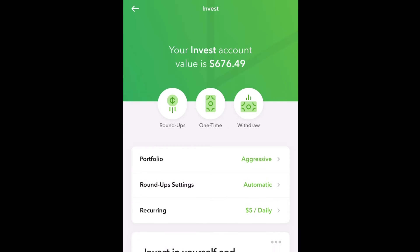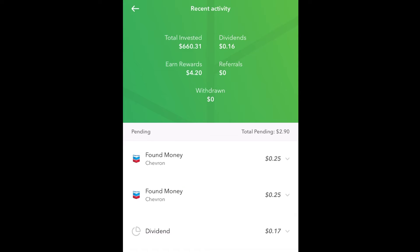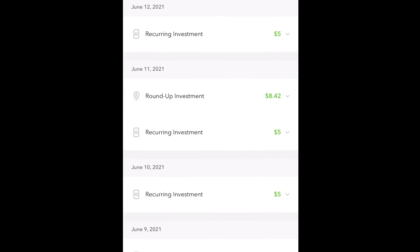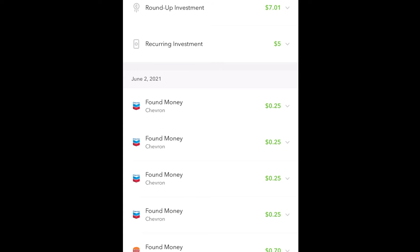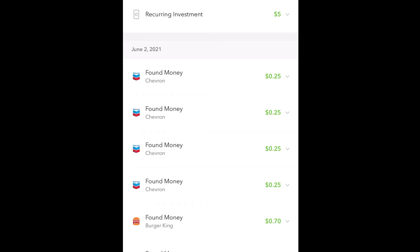If you scroll down and go to your recent activities and view all, this shows you your found money, your dividends, my daily recurring investment of $5, my roundup investment of $8.42, and some found money — $0.25 from Chevron from filling up my gas tank, and $0.70 from Burger King.